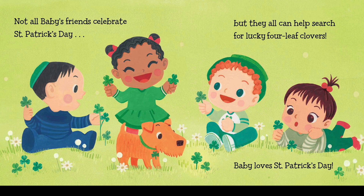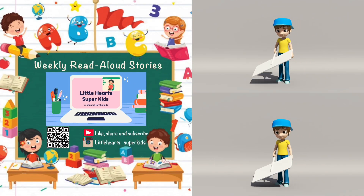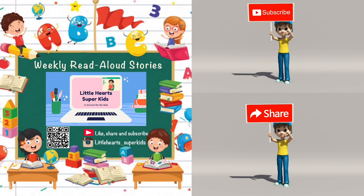Not all of babies' friends celebrate St. Patrick's Day, but they all can help search for lucky four-leaf clovers. Baby loves St. Patrick's Day. The End. For more exciting read-aloud stories, please subscribe to our channel Little Heart Super Kids. Also follow us on Instagram for amazing updates.